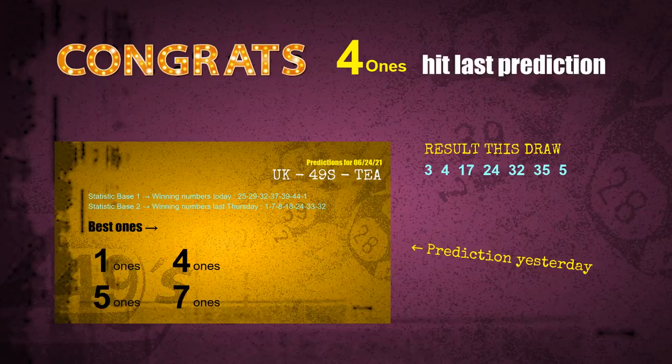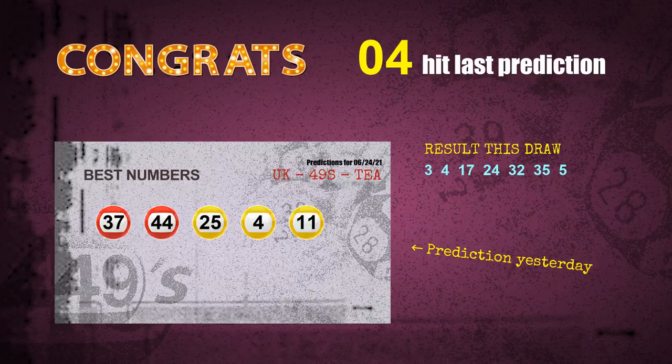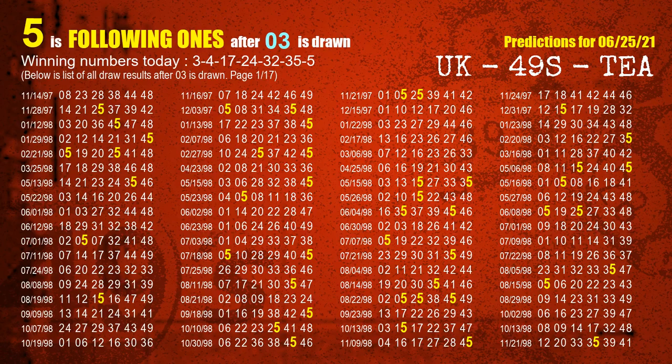Four ones are hit, number 04 is hit — congrats to all winners! We will tell you how to find out the winning numbers of the next draw step by step. First, we'll find out the following ones through today's result. Following numbers refer to those numbers being picked on the next draw after this one, and following ones are the units digit of those following numbers.